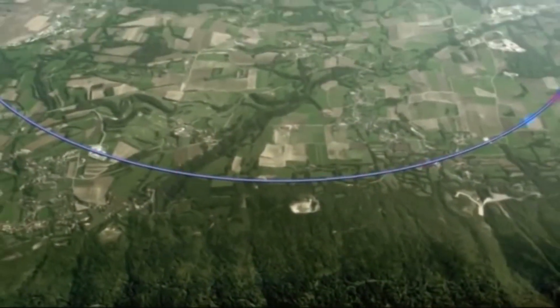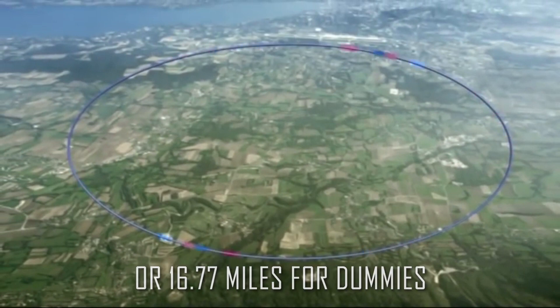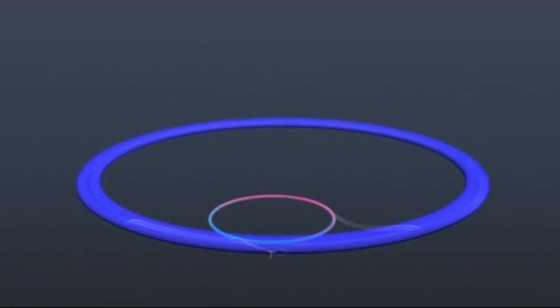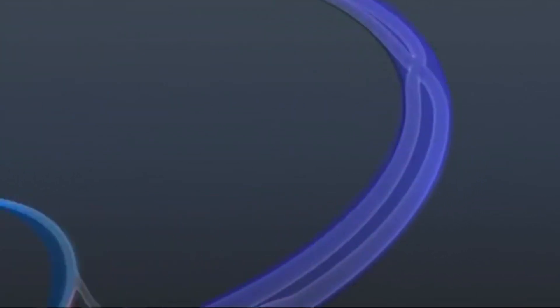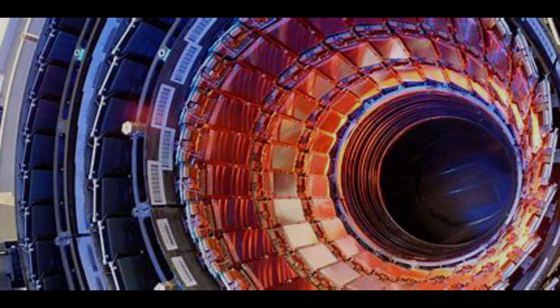So my beloved particle hunters, in order to find the Higgs particle, you would have to make a 27 kilometer long circle out of magnets to accelerate two protons in two opposite directions at artificially high speed, make them collide at a specific point, and then make a camera that takes pictures of the event just after the collision happened.